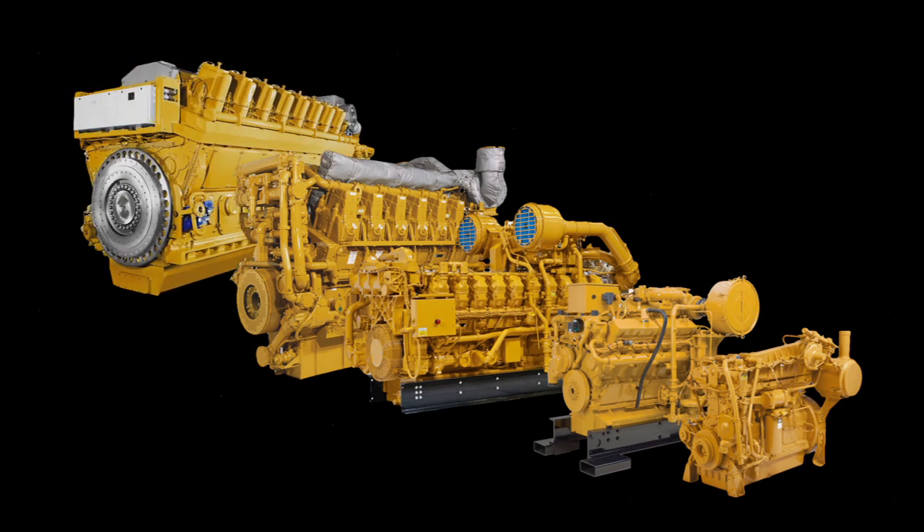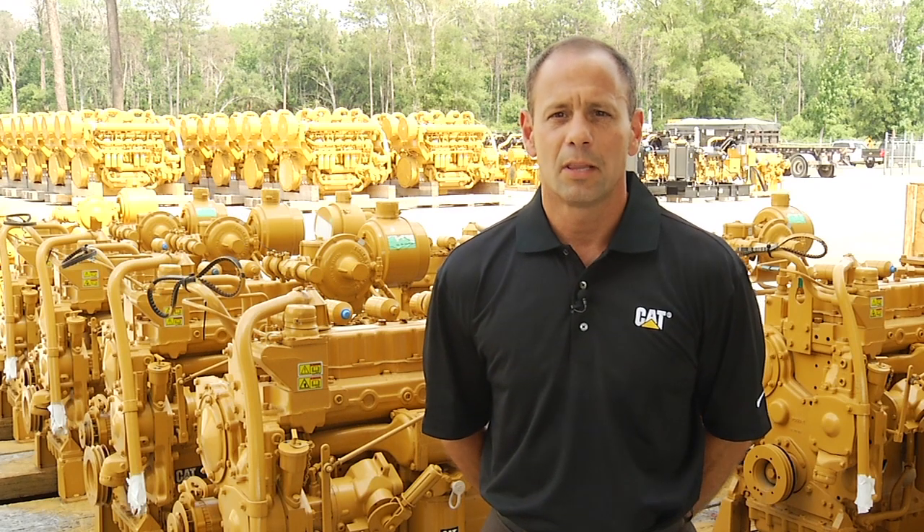At Caterpillar, we work to design and build the most efficient, reliable engine products for your application. Our new product introduction team along with factory engineers work to define and develop advances to current products, bringing greater value and performance you can depend on.